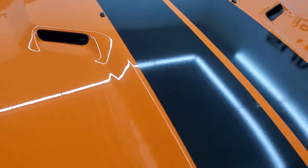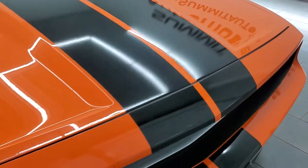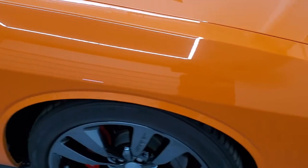The hood is in excellent condition as well — didn't see any dents on there. And the passenger side front fender is in excellent condition too.